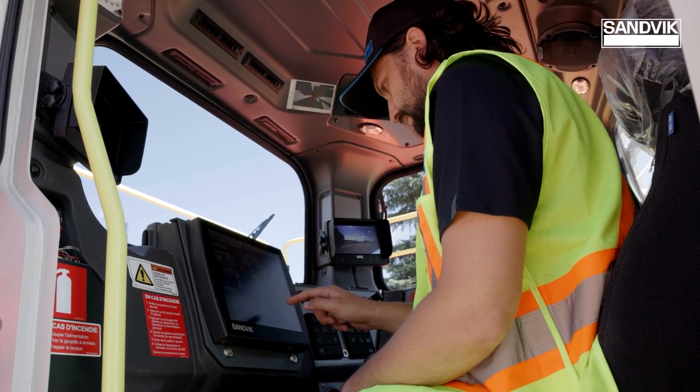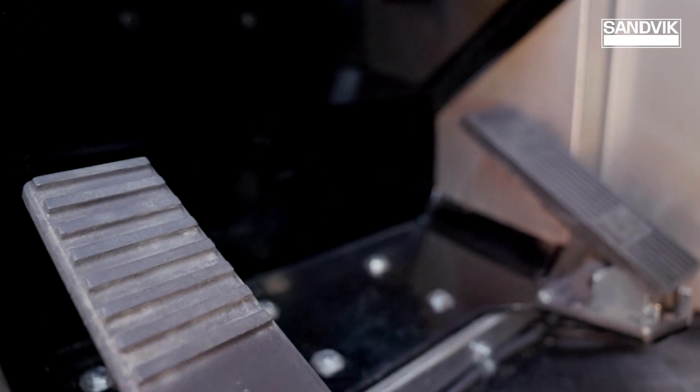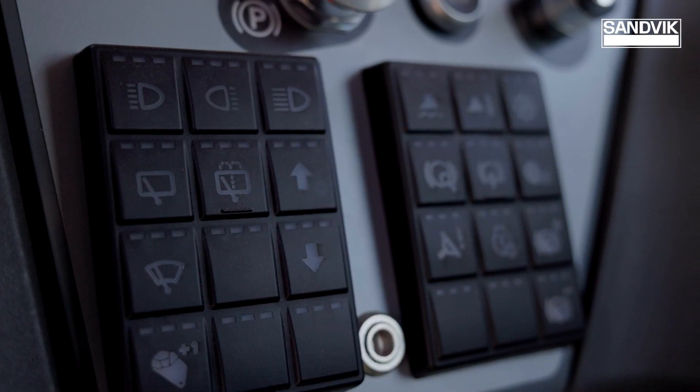The new cabin has premium ergonomics, including a specifically designed footwell and multiple seat adjustment possibilities.